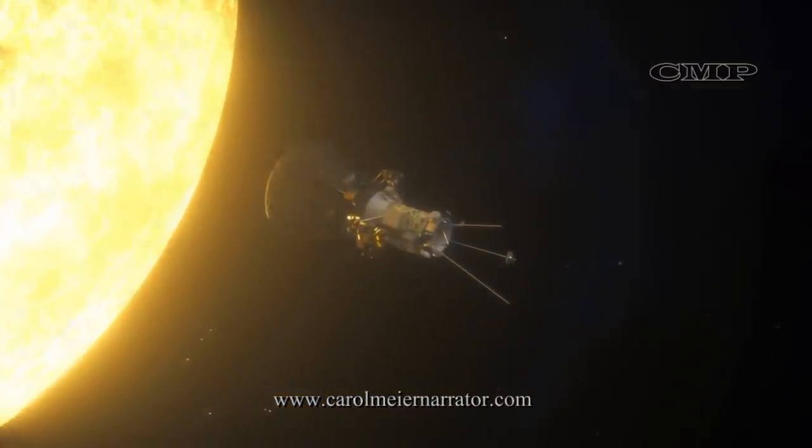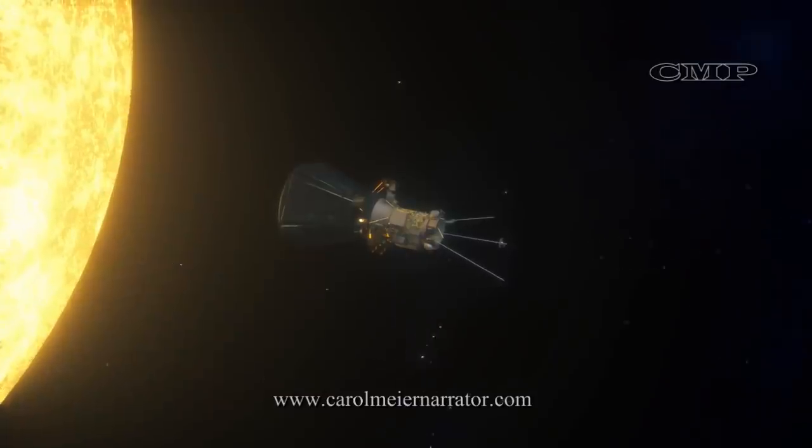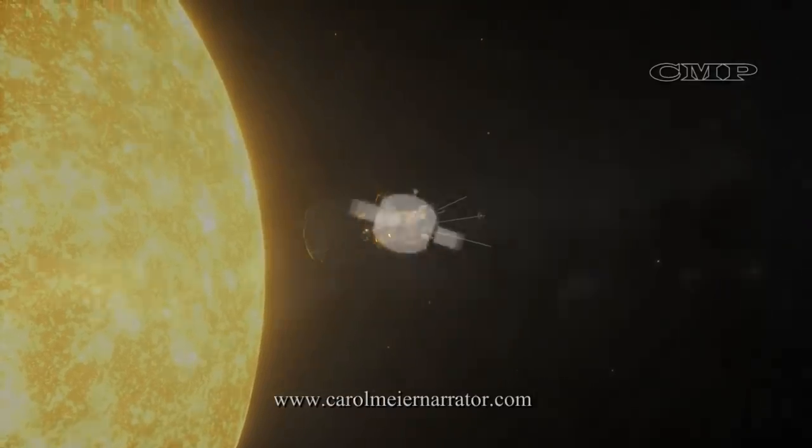The probe will maneuver itself to keep the heat shield facing the Sun. Today's cutting-edge thermal engineering advances make it possible to offer this kind of protection from heat and radiation.